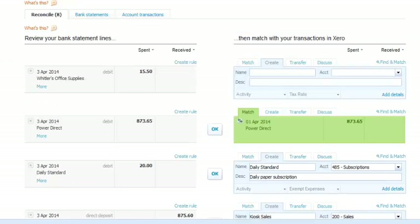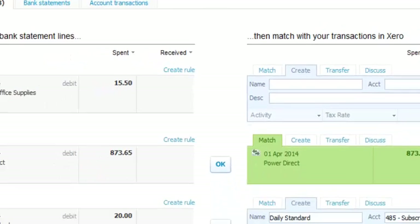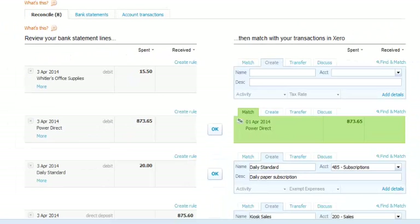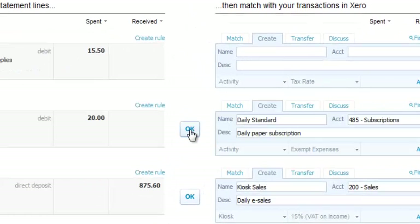Regular items in your bank statement? No problem. Create a rule and Xero will find it for you to match off next time. Already entered into Xero? No problem — Xero will find it. Just click OK and that's matched.